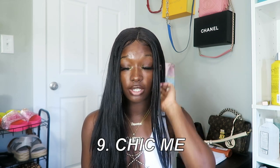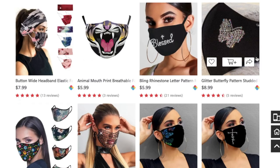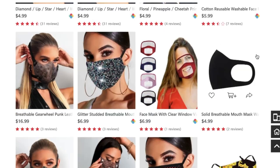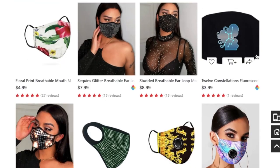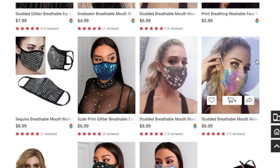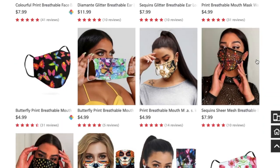Next is ChicMe — I'd never heard of this site before today, but they have like 17,000 reviews and a 4.9 rating, so I'm not going to write them off. I'm honestly going to do a ChicMe mask review. They have lots of cute masks — some you probably can't wash, but some really cute washable ones too. A lot of them have reviews: one has 23 reviews, another 31. I don't think I'd be scared to order from here — this was a new site to me and I thought I knew most of the large cheap sites.